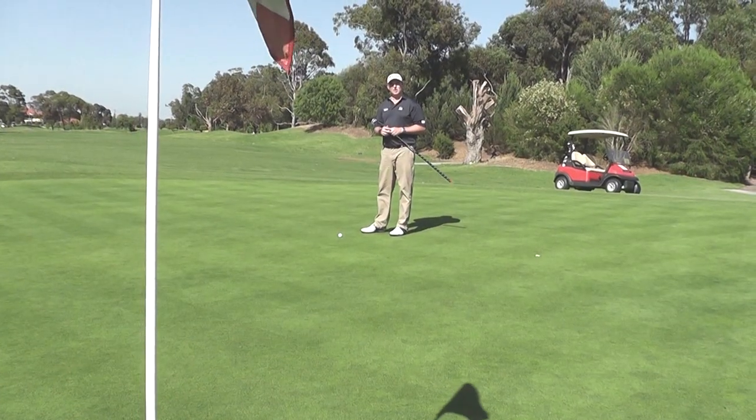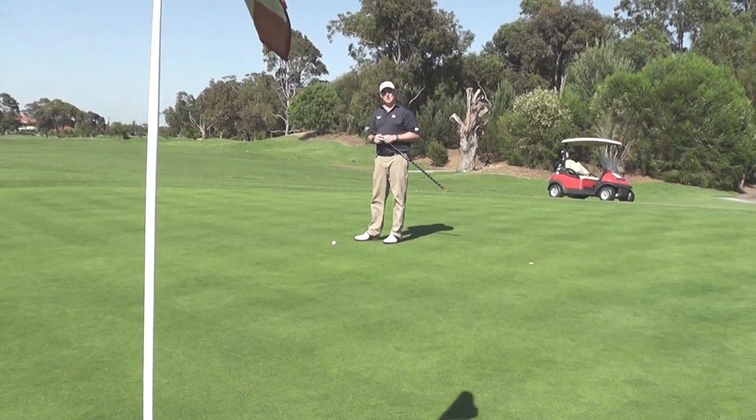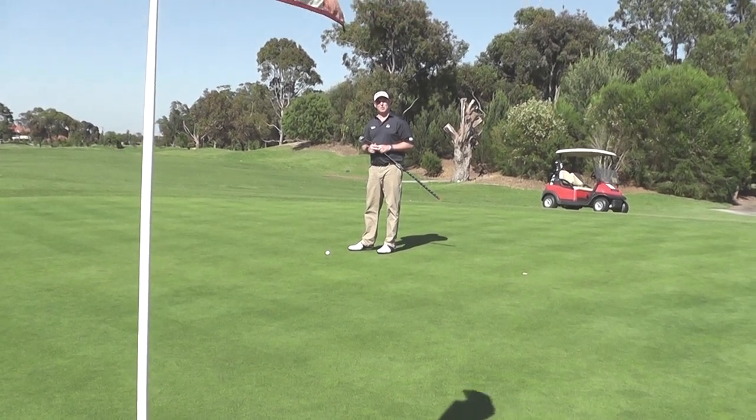As you can see, my nine iron has finished short left of the pin, leaving myself with about a 25-foot putt. No more than two putts and I'll be very happy.